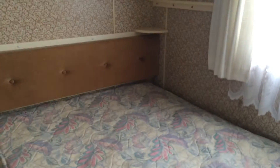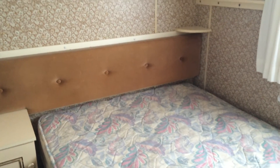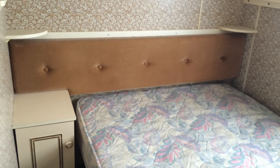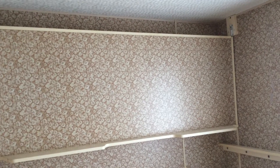Into our first bedroom, which is a double. We have our table, our wee bedside cabinet. We've also got another bed above which pulls out as a bed, and we have our wardrobe as well.